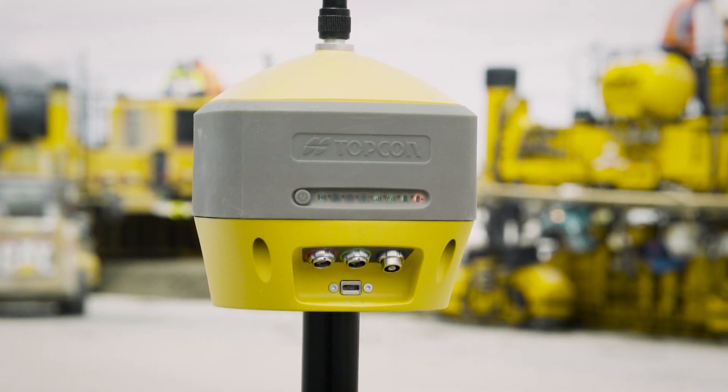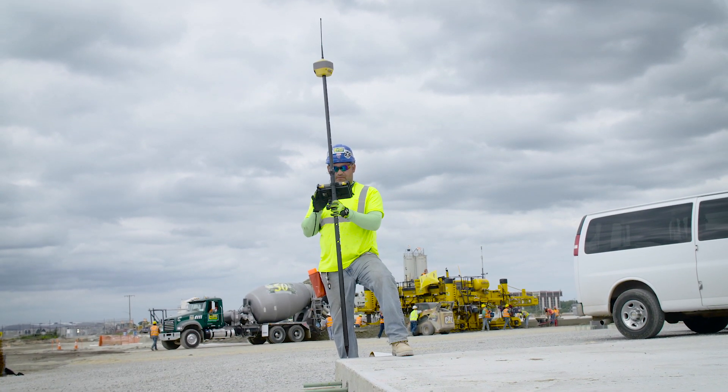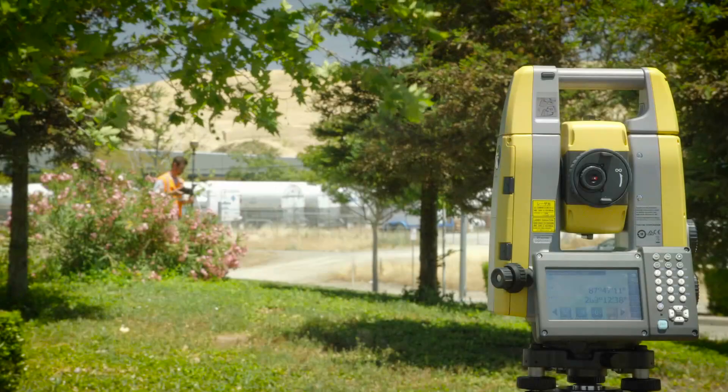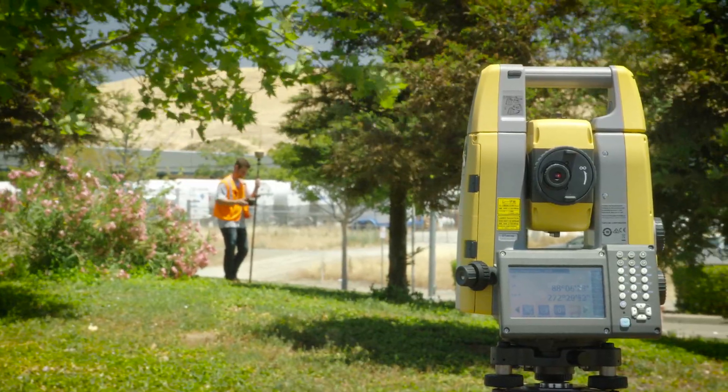It can be utilized as a mobile base station supplying RTK corrections to an unlimited amount of devices, or as a hybrid positioning solution when quickly combined with Topcon's robotic total stations.